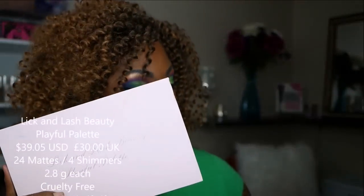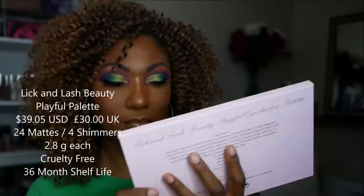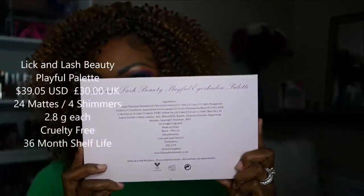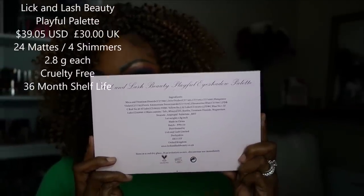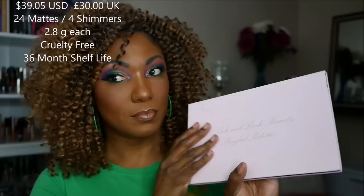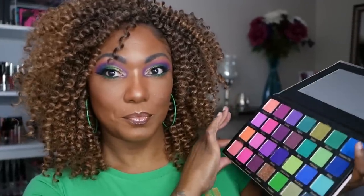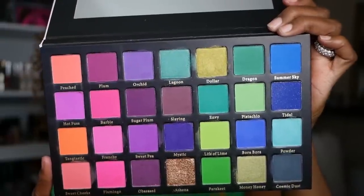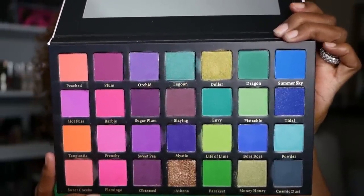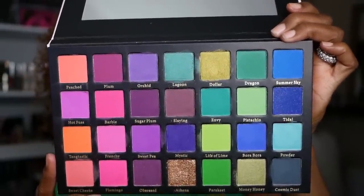It does come in this pretty light pink packaging. As you can see, there's a lot of information listed on the back, including the ingredients. It's cruelty free and has a 36 month shelf life. It does come with a protective covering for the shadows as well as a mirror. And these are all the bold, beautiful colors in this palette — 28 shadows, a combination of mattes and shimmers.